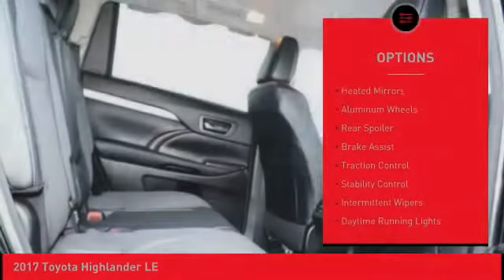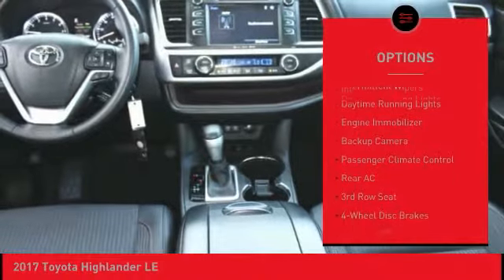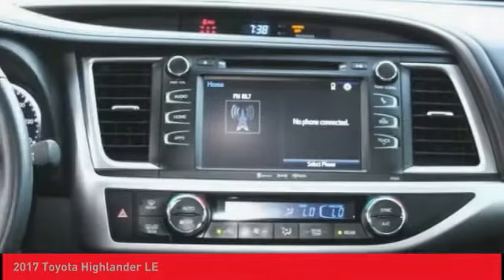All-wheel drive, heated mirrors, aluminum wheels, rear spoiler, brake assist, traction control, stability control, intermittent wipers, daytime running lights, engine immobilizer.